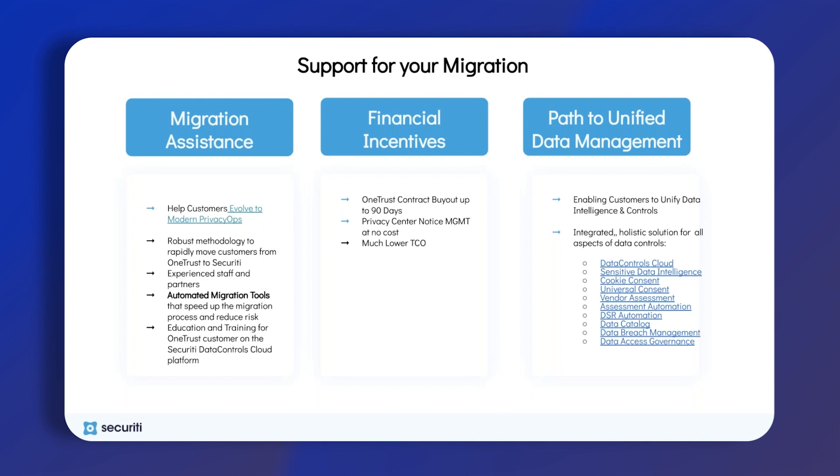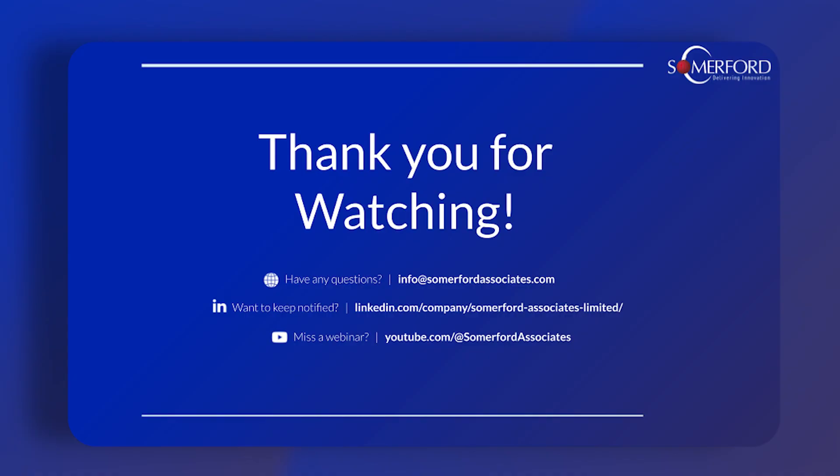That includes your cookie consent, universal consent, DSR automation, and data access governance. There are so many amazing pathways to take beyond just your privacy — really, this can be just the start of improving your whole data intelligence and the security of your data in general. Thank you so much for learning a little bit more about how Security can modernize your privacy operations.